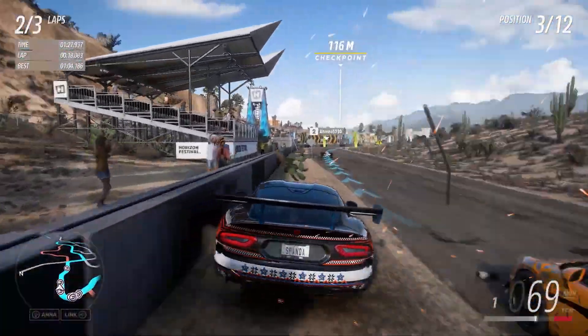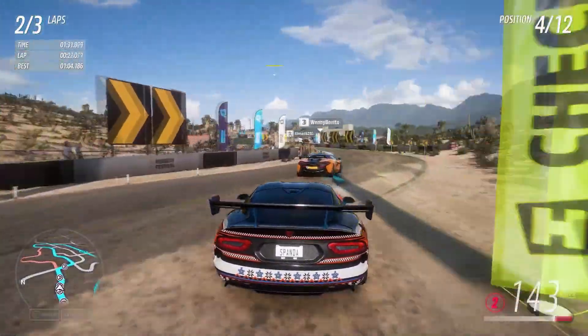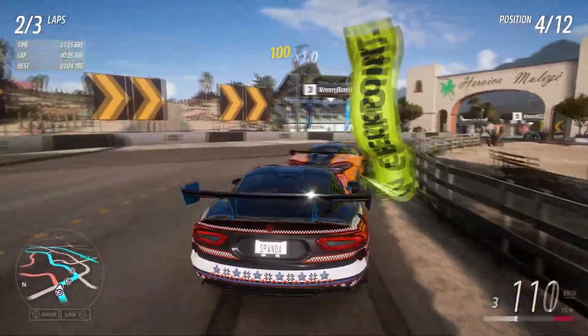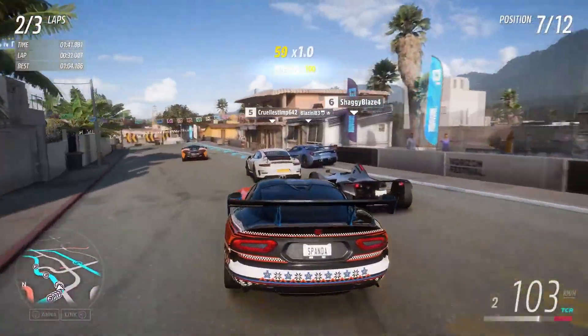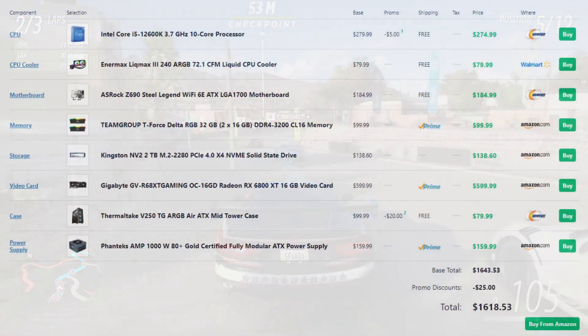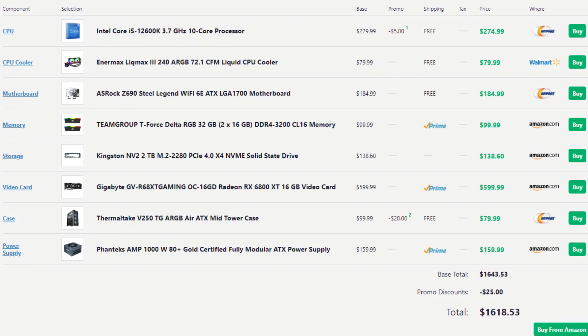At this price point you may want to wait a bit to see how prices look when Black Friday arrives. I'll have a bunch of videos about Black Friday deals, and by that time there will be more GPUs on the market so current ones may be cheaper. But if you want to buy right now and don't want to wait, I completely understand — this PC is going to be more than enough for 1440p gaming and you're going to enjoy the experience.